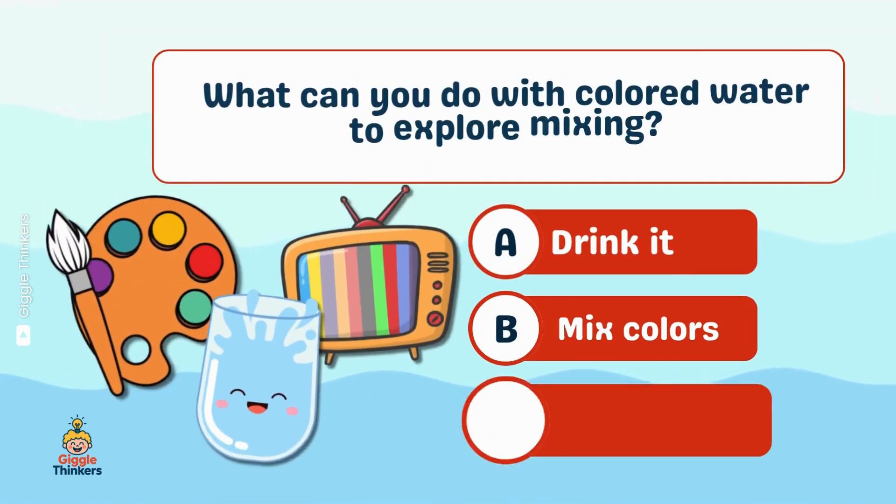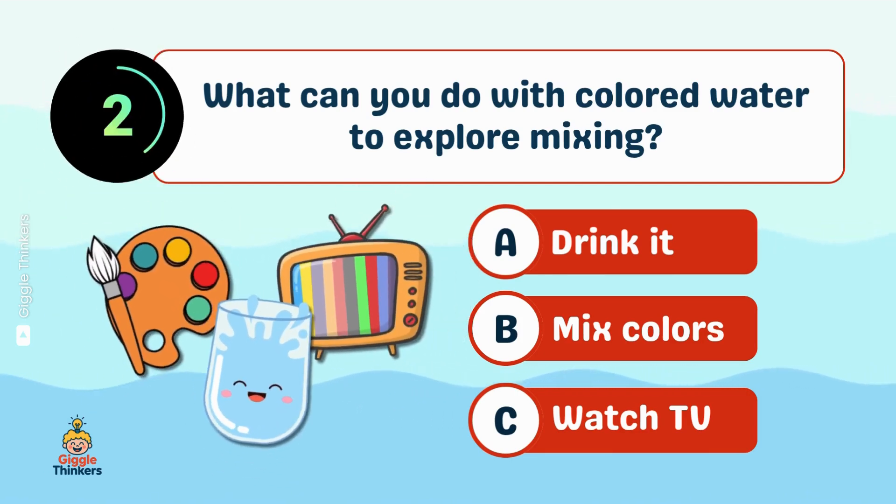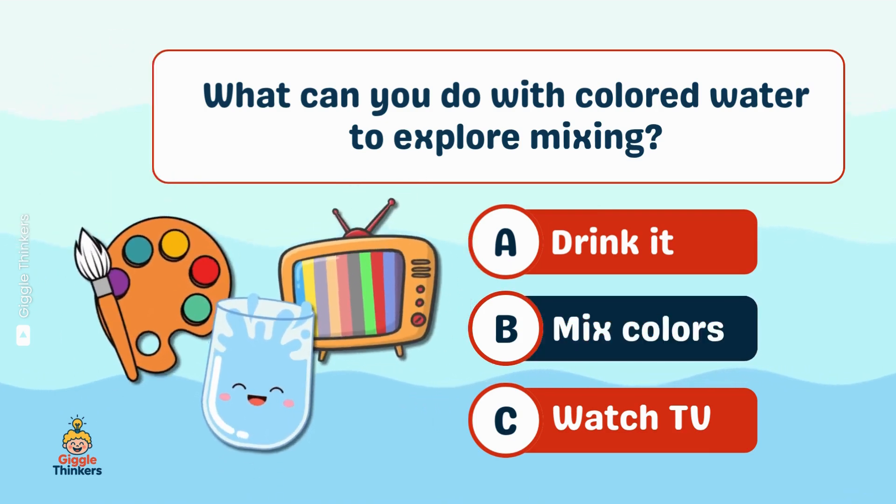What can you do with colored water to explore mixing? B, mix colors.